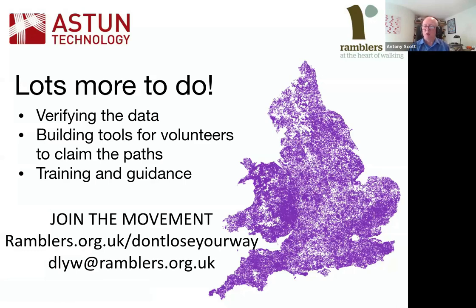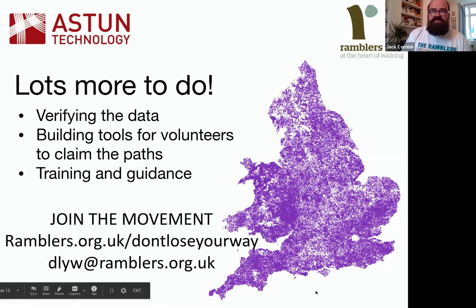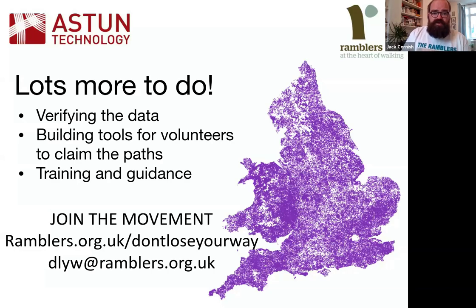80% of mappers weren't Ramblers members. Not much detailed personal data was collected — GDPR requires justification for collecting personal information. Anecdotally, the project really broadened what a Ramblers volunteer looks like. People from all over the world got involved — including people who had once been on a walking holiday in the Lake District but now live in Albuquerque, New Mexico. It was a real broad cross-section of the UK and international community.